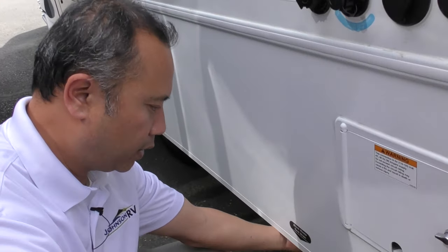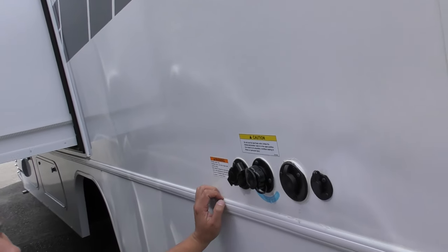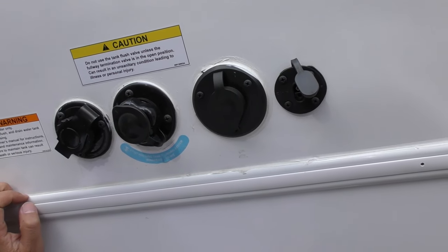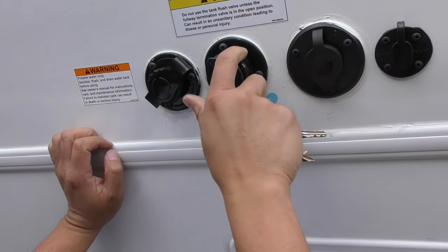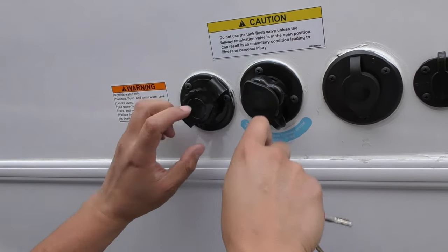Sewer valves are right down below here — black valve and gray valve, very easily located. Solar panel controller for a portable solar panel, plug and play. Cable intake from the campsite. Black tank flush system — when you're ready to empty that black tank, hook a hose into this and you're good to go. You'll clean it out quicker.